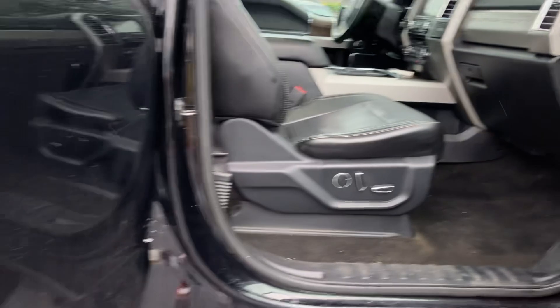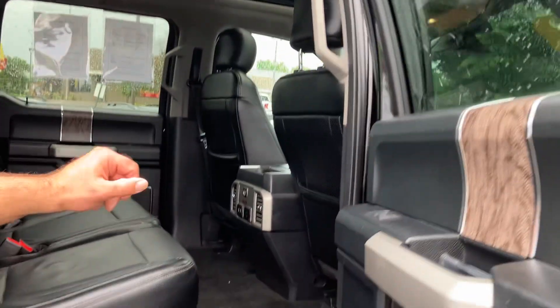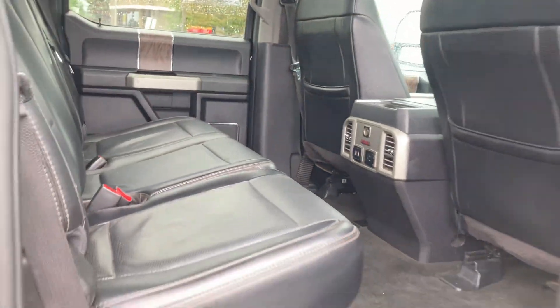Take a look at the spacious back seat. This thing is tall — you get a nice handle and running boards to step into this vehicle. The rear seats are also heated. They fold up and there's a storage bin that you can put your tools in.